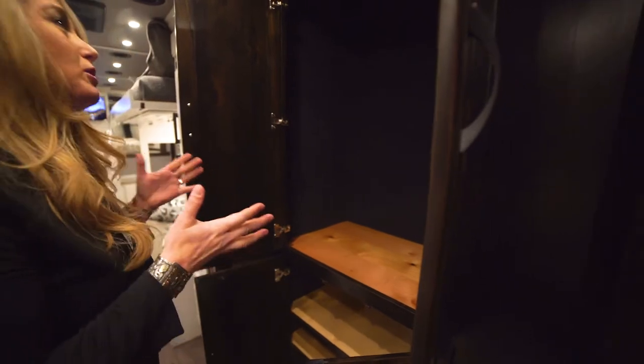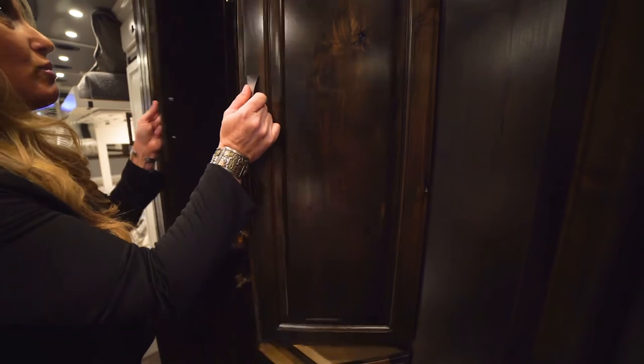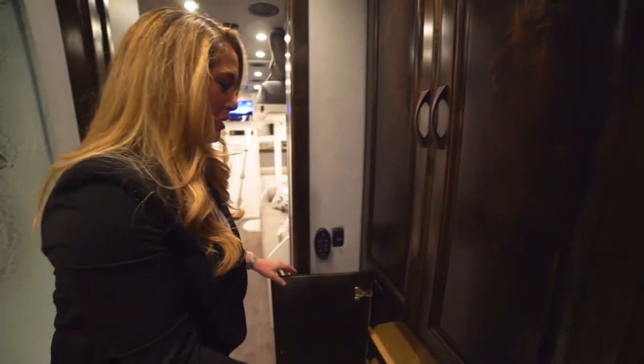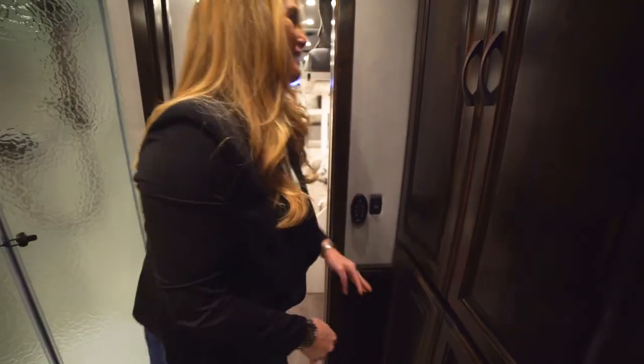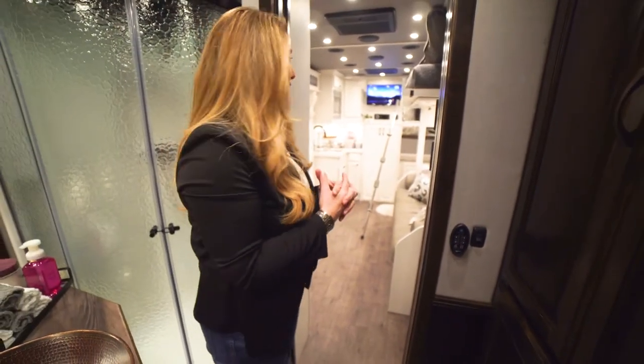Look at how much space — there's two of these in here. Oh, that's so nice. So much room for clothes, so much room for activity. It feels kind of like a princess trailer, I'm not going to lie. I love this trailer.